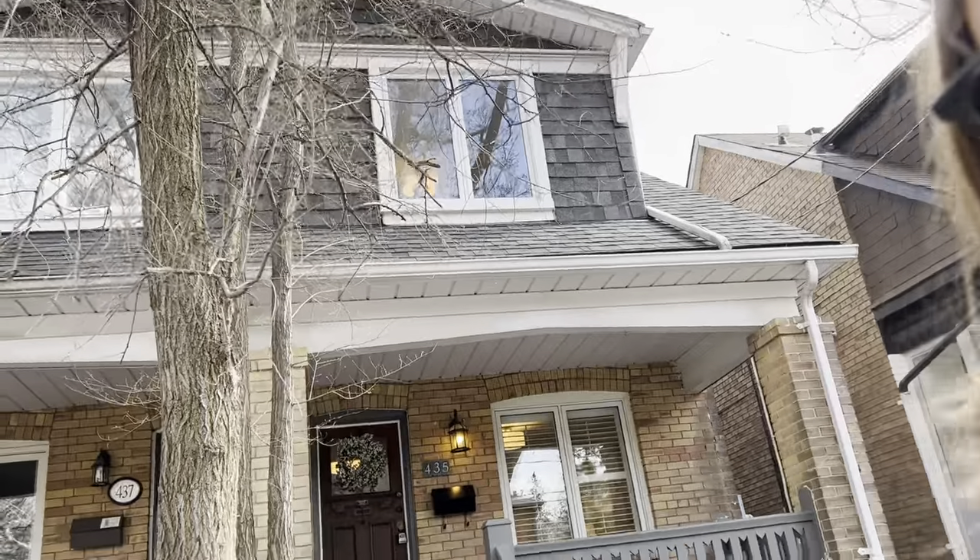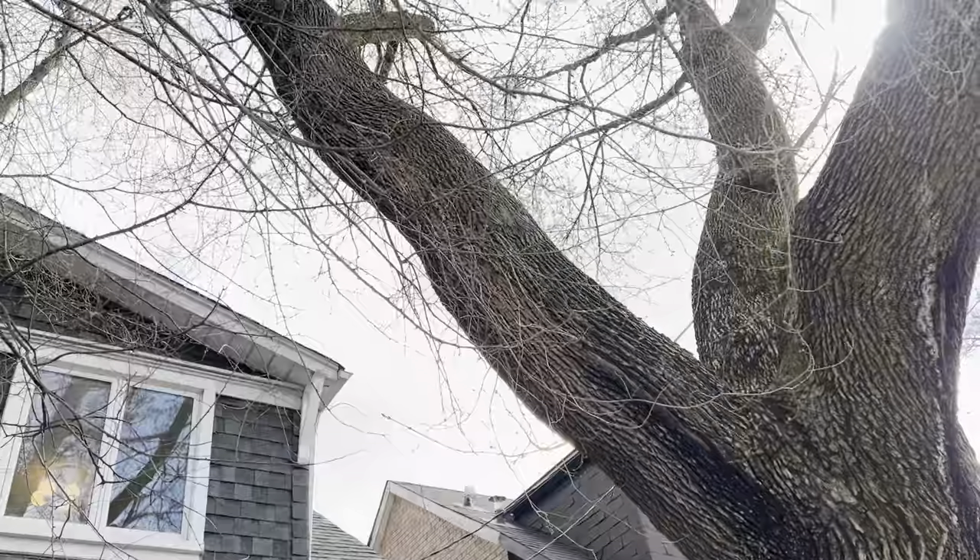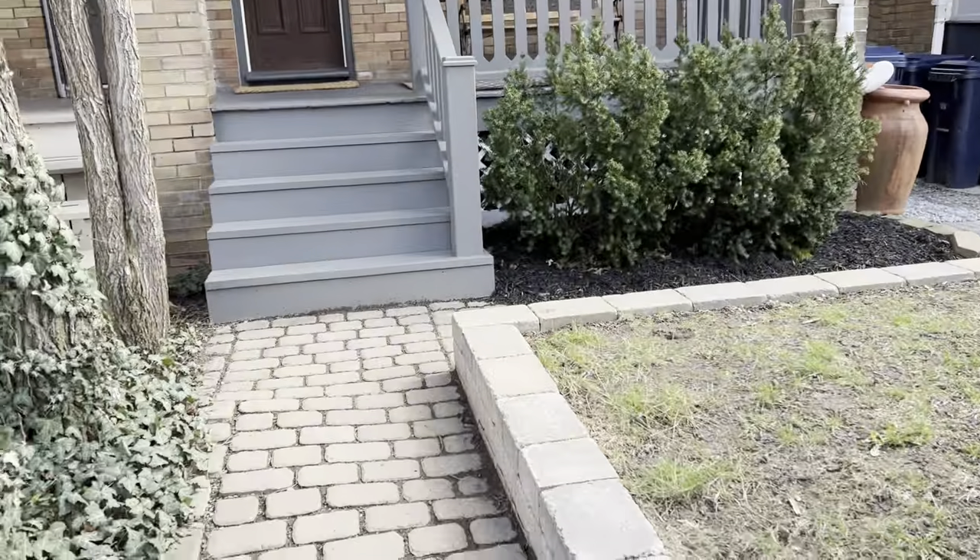Hi there, it's Julie Kinnear of the Julie Kinnear team with Keller Williams Co-Elevation Realty, and I'm standing right in front of 435 Davisville Avenue. I can't wait to show it to you. It's got this fabulous tree out front, nice and mature.